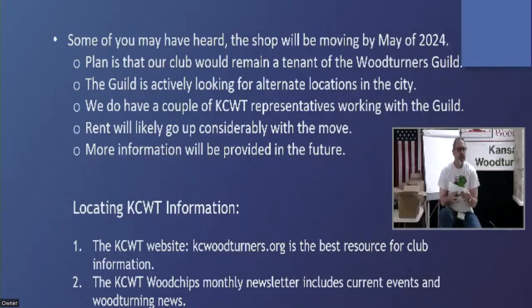We'll bring you information as we get it, but that's about all we've got right now. We're actively searching for a space, and we have the Guild looking at us as a tenant again, so we won't be breaking that relationship down at all. We'll need some bodies when it comes time to move, so keep in mind we're going to need some help to accomplish that.